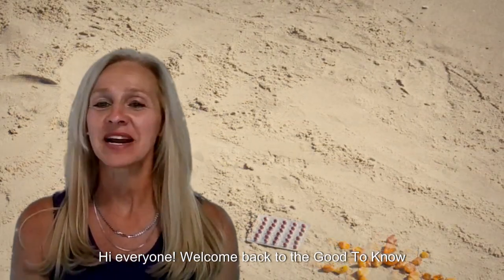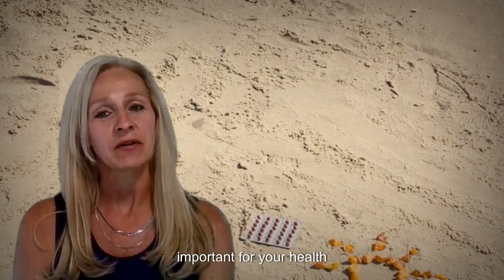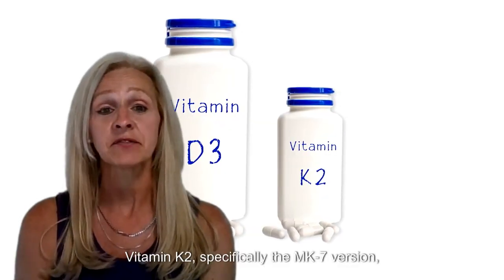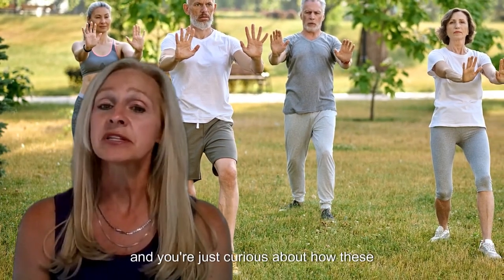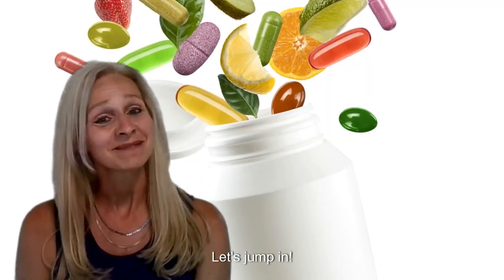Hi everyone, welcome back to the Good to Know channel. Today we're diving into something that's super important for your health but might not be on your radar yet: Vitamin K2, specifically the MK7 version, and why you should be taking it with Vitamin D3. If you're all about optimizing your health or just curious about how these vitamins work together, you're in the right place. Let's jump in.